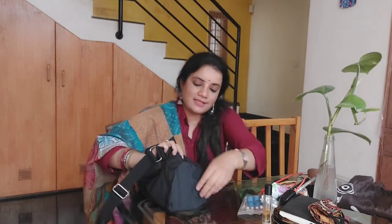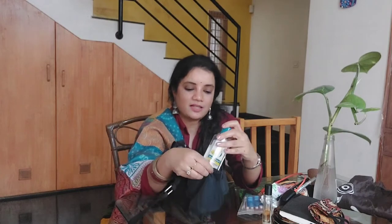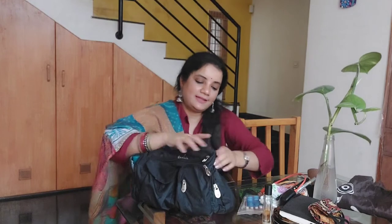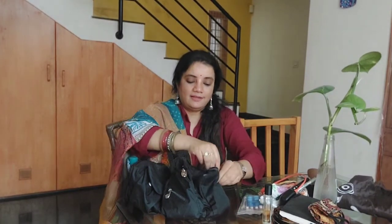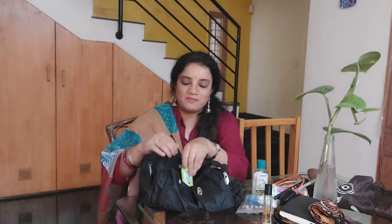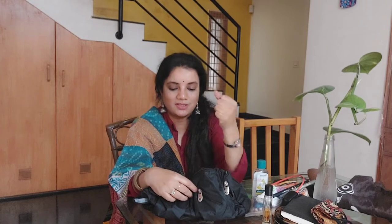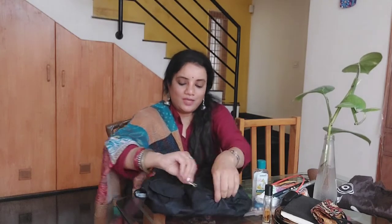In the side pockets I keep my sanitizer and a mask. On the other side there's one more zipper where I keep my power bank. In the front I keep some mints — I always carry mints. In the zipper pouch I keep only my house keys, nothing else, so they're easy to find. There's also a small zipper pouch for loose change coins. That covers everything in this bag.